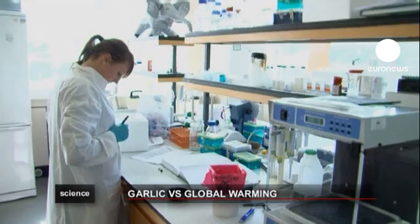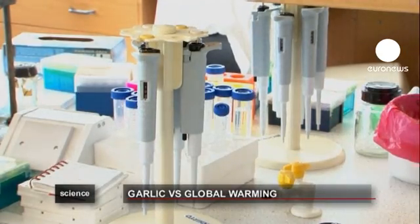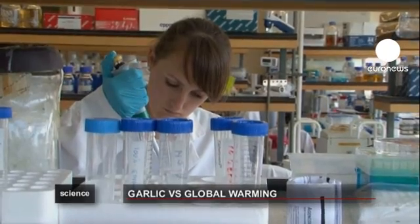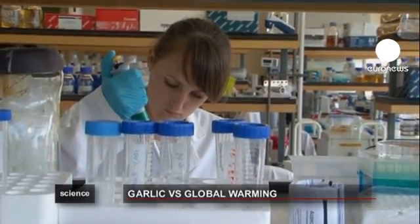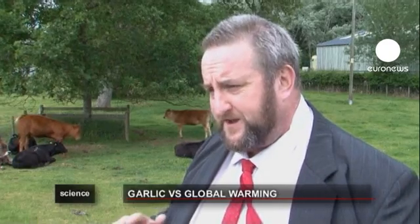And hey presto, they found garlic would do it. The methane menace just doesn't stand a chance against the stuff. We've discovered that there's a compound in garlic that's actually selectively toxic to those methane-producing bacteria. So when you feed the garlic, the rest of the fermentation continues quite happily, but the methane-producing bacteria are killed.